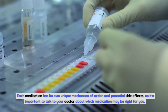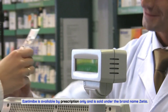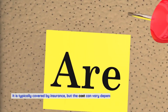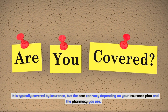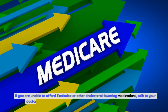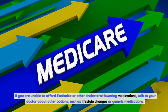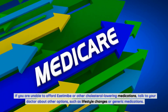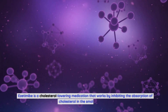Availability and cost of ezetimibe: ezetimibe is available by prescription only and is sold under the brand name Zetia. It is typically covered by insurance, but the cost can vary depending on your insurance plan and the pharmacy you use. If you are unable to afford ezetimibe or other cholesterol-lowering medications, talk to your doctor about other options such as lifestyle changes or generic medications.